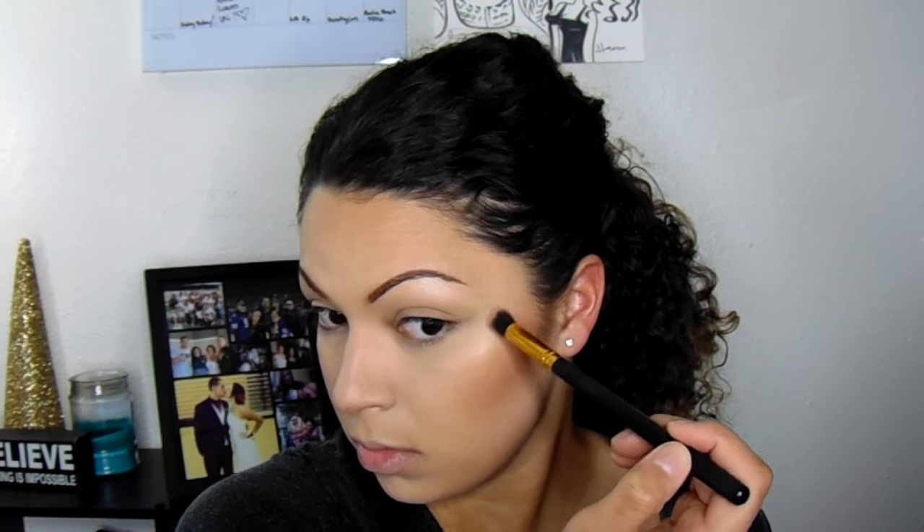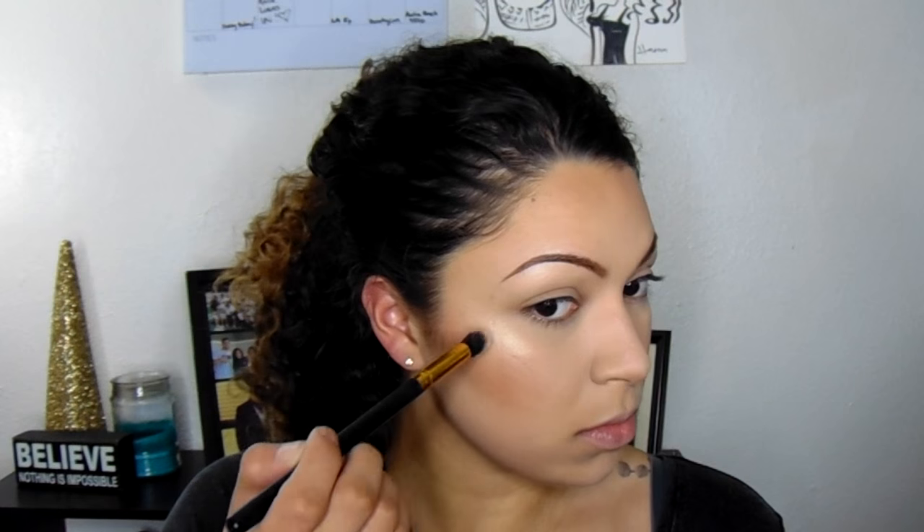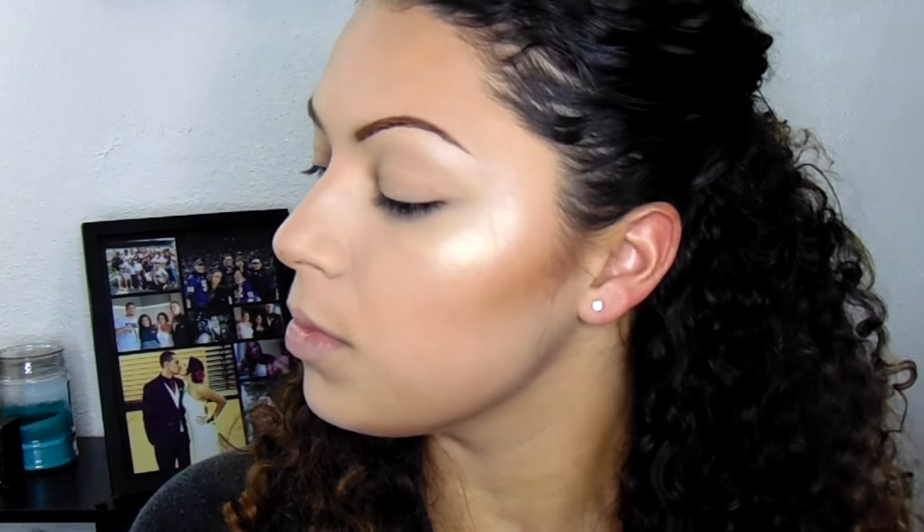I'm using my Becca Champagne Glow palette and taking Champagne Pop as the main highlight right over the top of that Starlight stick. As you can see, you can already tell I have a cheekbone, when in reality I really don't. I'm lightly blending that over the top of the Starlight color right on my cheekbones, then taking the color Pearl and putting that at the very peak of my cheekbone for more of an added pop and dimension. I also did my cupid's bow and the tip of my nose. That's your end result and that is the end of my foundation routine — I hope you learned something! Please like and subscribe, and I'll see you in my next video.